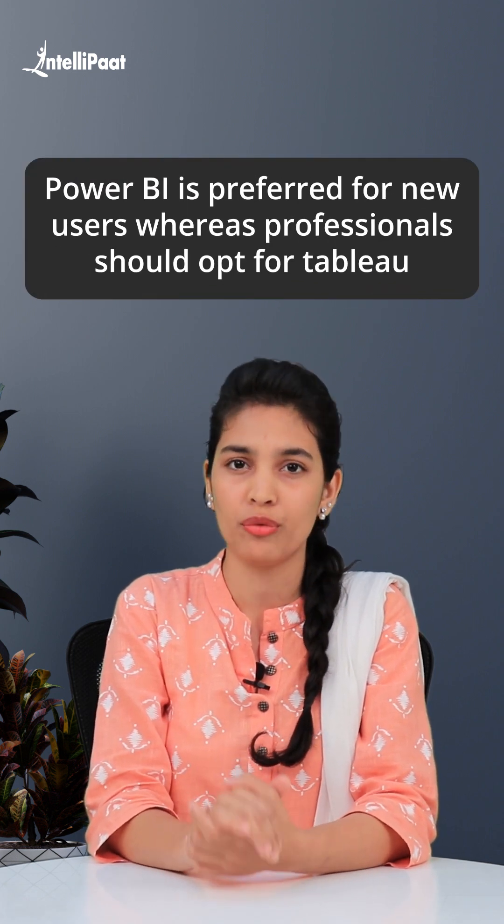The last one is: Power BI is preferred for new users, whereas professionals should opt for Tableau.